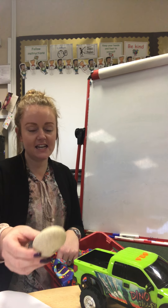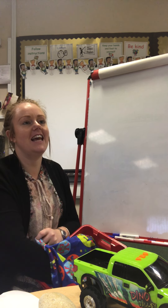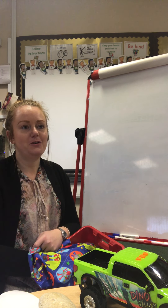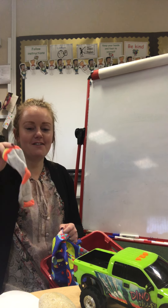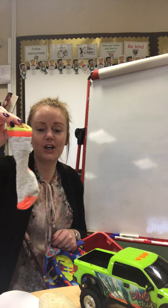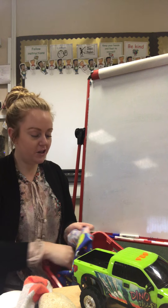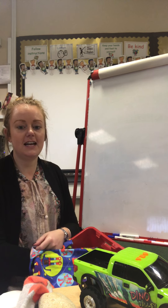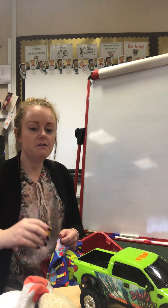Oh, look at this boys and girls. What is it? It's a truck. Truck. So when we listen and hear the word truck, it's really fast — it's got fast wheels. But the word truck, we can hear the k sound right at the very end. We can hear it right at the end of the word, truck. So we've got one object with our new k sound.